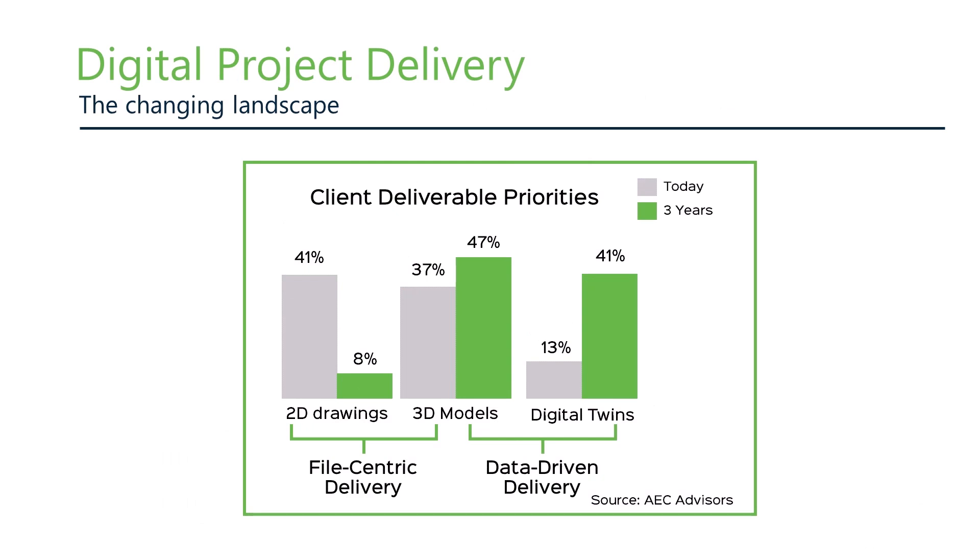There was a very interesting study conducted by AEC advisors where they asked the E&R Top 100 companies how they saw the mix and priority of project delivery technologies changing over the next three years. As you can see by this chart, there's a strong expectation that project delivery is going to shift in a major way towards data-driven 3D models and digital twins. We're seeing the exact same trend, although we believe the vast majority of projects will adopt more of a hybrid approach — what we call data-driven but file-friendly workflows.